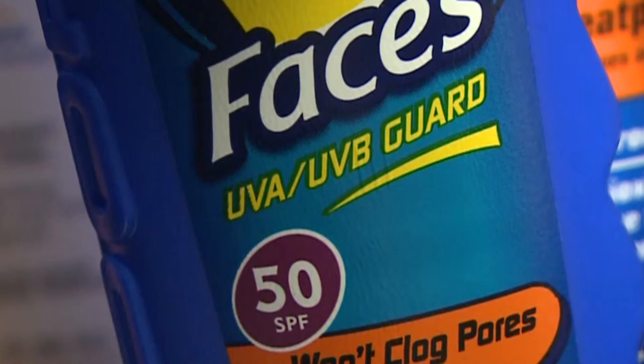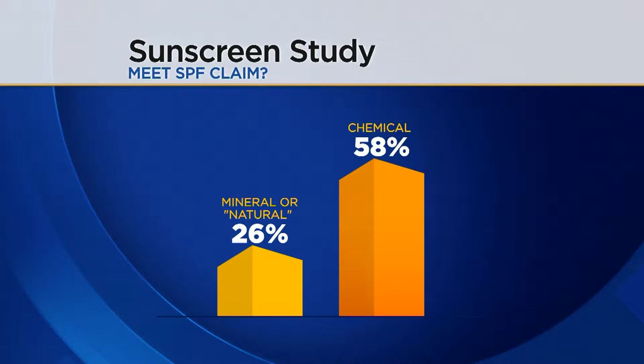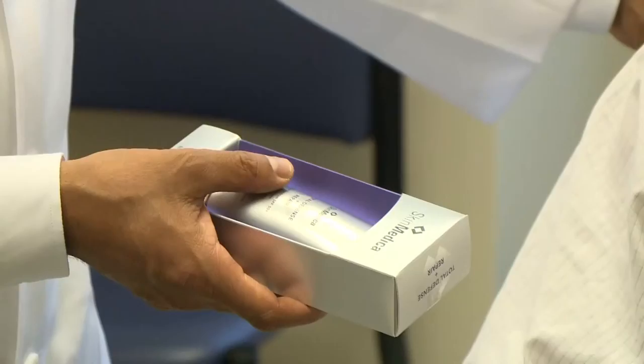Another finding: sunscreens with chemicals provided better protection. Those mineral-based sunscreens overall in our tests didn't perform as well as the ones with chemicals like avobenzone. The study found only 26% of products advertised as natural or mineral-based met their SPF claims, while more than half of chemical sunscreens were labeled accurately. The fact that the mineral-based didn't do as well as the chemical-based does not surprise me.